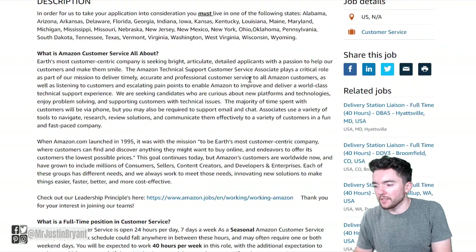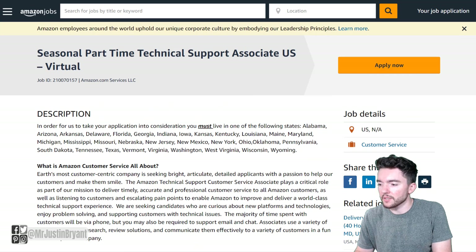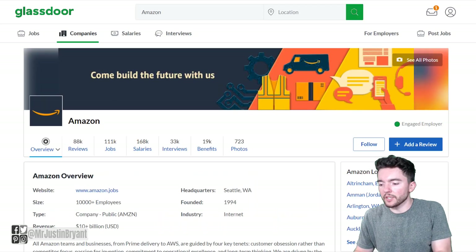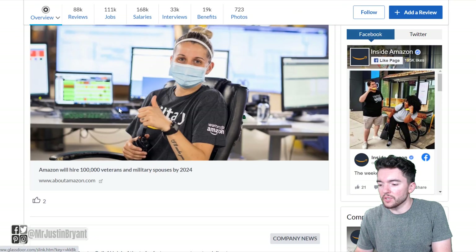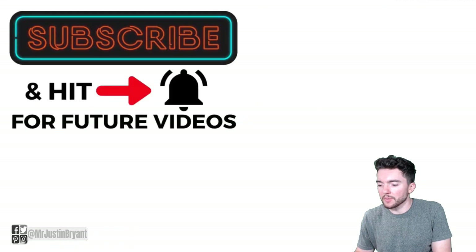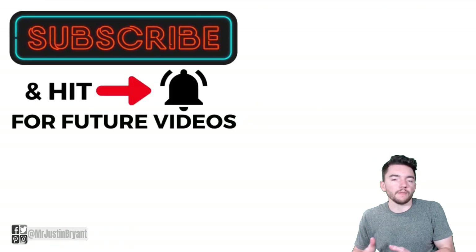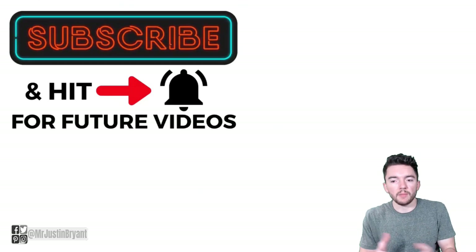Those are the main details for the job. You can apply by clicking the orange button at the top right. As far as what it's like to work here, you can read through reviews from people who've actually had this job — 88,000 reviews and a good rating of 3.8 out of five stars for Amazon. Hopefully this was helpful. Don't forget to subscribe so you don't miss these updates, and I'll see you in the next video.